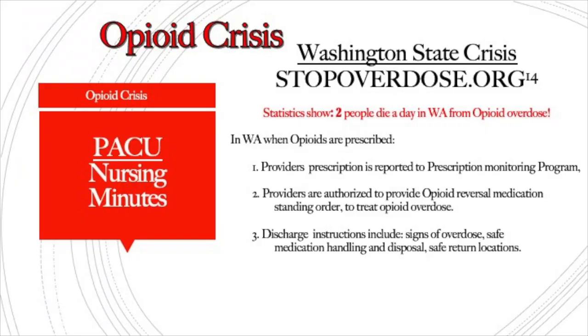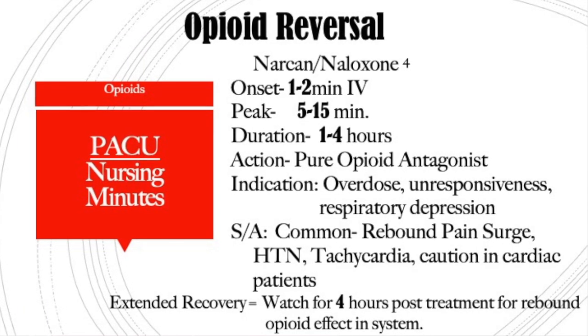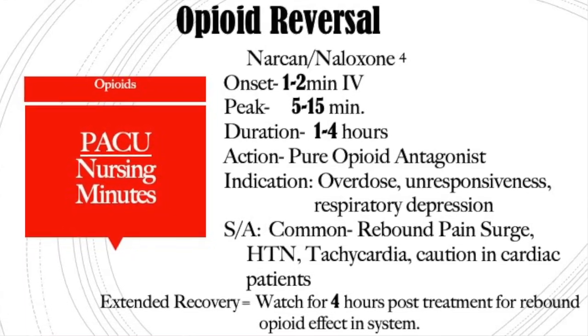Lastly, we need to talk about Narcan. We can't have a presentation on opioids without talking about the reversal drug. In Washington state, legislation was passed requiring that every patient who gets an opioid prescription also receives a Narcan prescription to address the opioid crisis, so that when people get into trouble their loved ones can help at home. Narcan is the drug of choice to reverse opioid receptor saturation. It is a pure opioid antagonist and works very quickly — IV onset is 1 to 2 minutes, it peaks in 5 to 15 minutes, and has a duration of 1 to 4 hours.